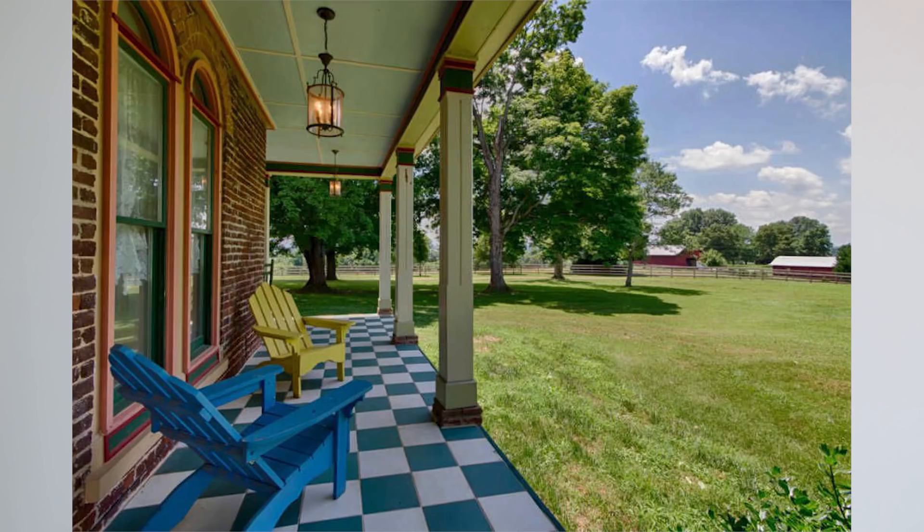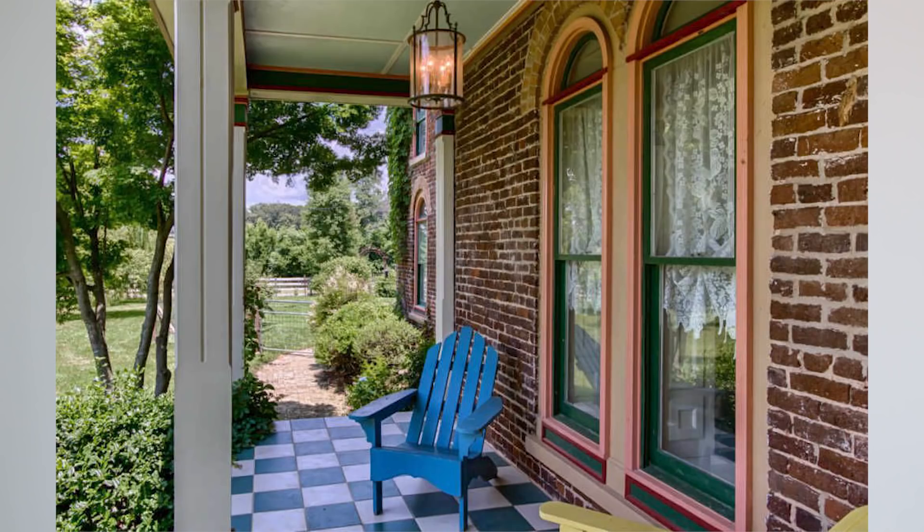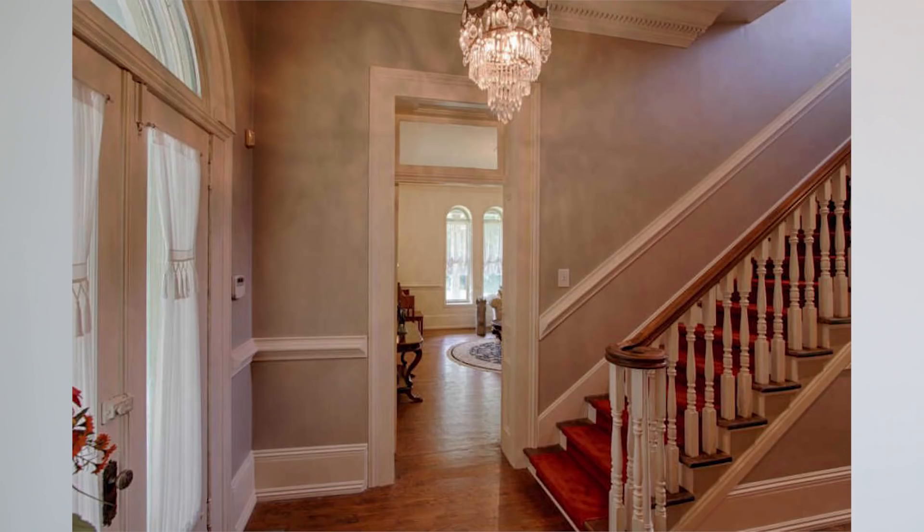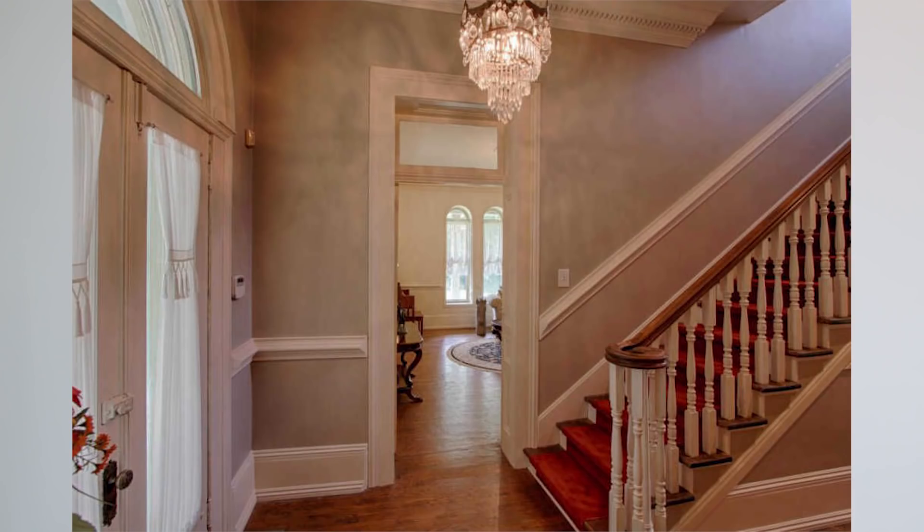Think rolling countryside, think horses, think getting away from it all. This is a place I would buy, I would live in, and I would probably never leave. It is perfect. I have a real soft spot for the Tennessee countryside and I think it's pretty easy to see why.